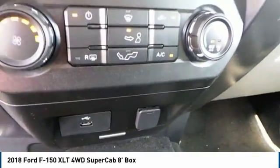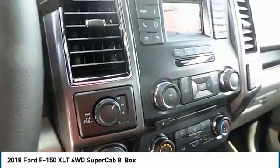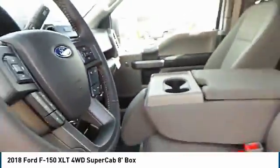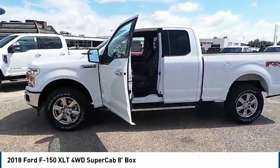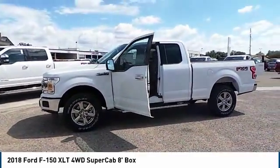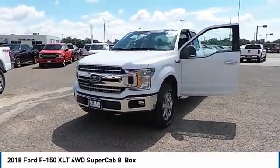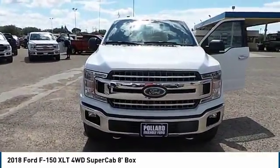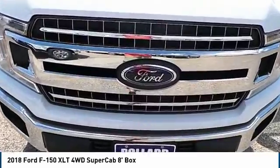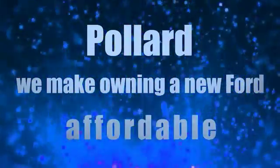Thank you. Pollard — we make owning a new Ford affordable.